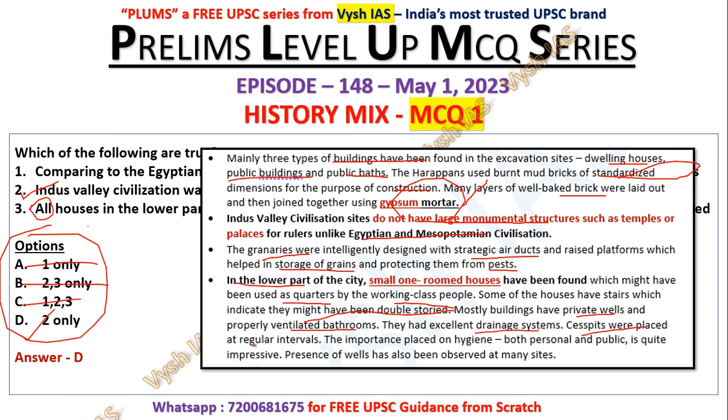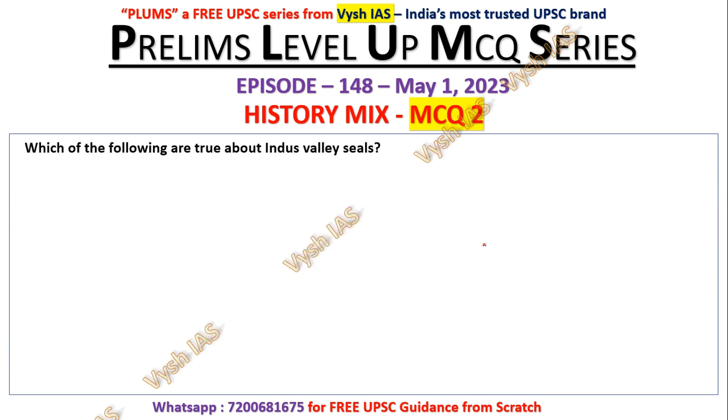In the lower part of the city, small one-roomed houses have been found, which might have been used as quarters by the working class. Some houses have stairs indicating they might have been double-storied. Most buildings had private wells and properly ventilated bathrooms, with excellent drainage systems. The importance placed on hygiene — both personal and public — is quite impressive. However, it's not like everybody had a two-storied or multi-roomed house.